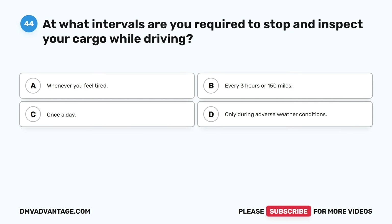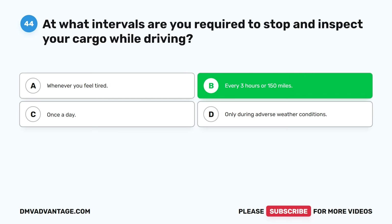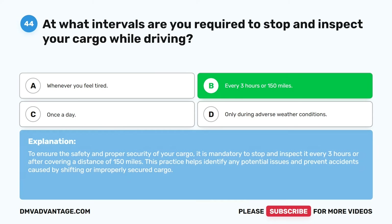Question forty-four. At what intervals are you required to stop and inspect your cargo while driving? A. Whenever you feel tired. B. Every three hours or 150 miles. C. Once a day. D. Only during adverse weather conditions. The correct answer is B. Every three hours or 150 miles. To ensure the safety and proper security of your cargo, it is mandatory to stop and inspect it every three hours or after covering 150 miles. This practice helps identify any potential issues and prevent accidents caused by shifting or improperly secured cargo.